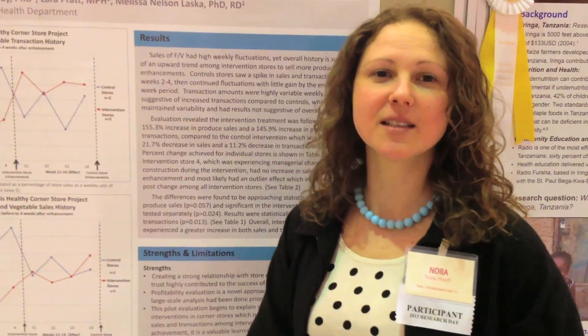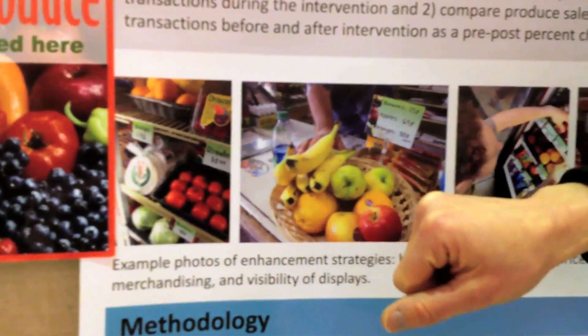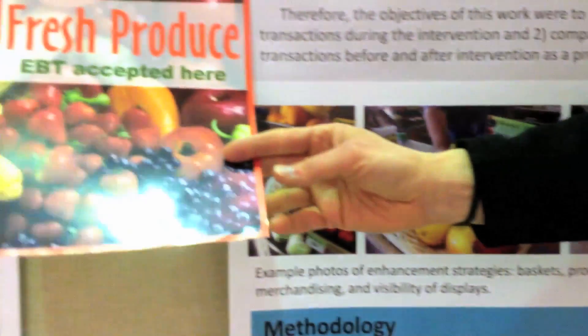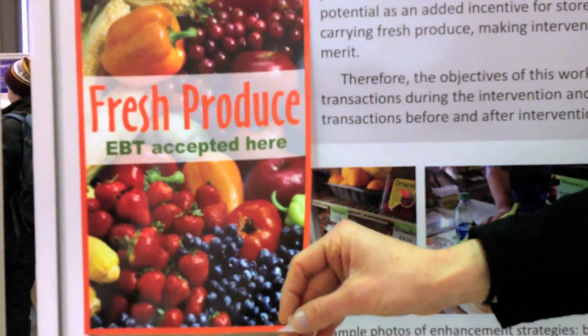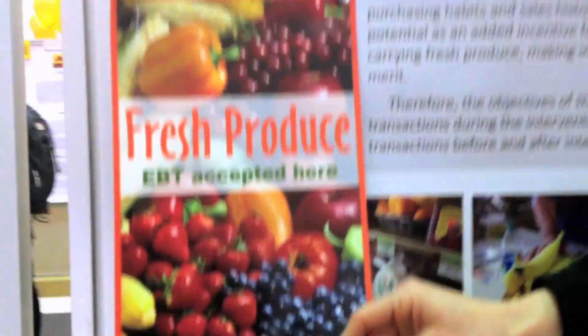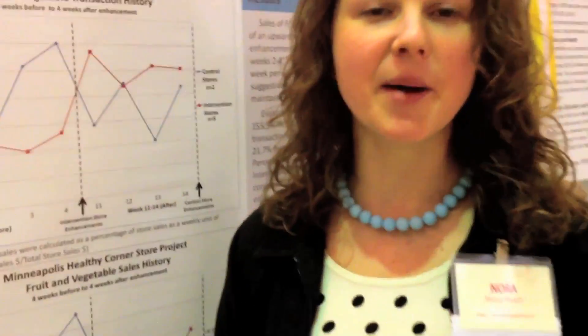What we did was we collected sales data in seven corner stores, so that we had five cases and two controls. We use these black baskets, we use shelf signs. This is an example of a sign we actually use in corner stores — a label that would go on the front of the store or in their coolers to highlight and show customers that we have this great program, and we're offering fruits and vegetables right now to highlight it to the community.